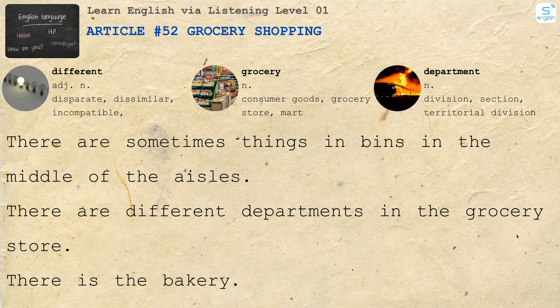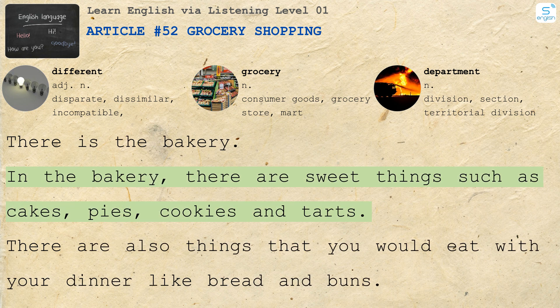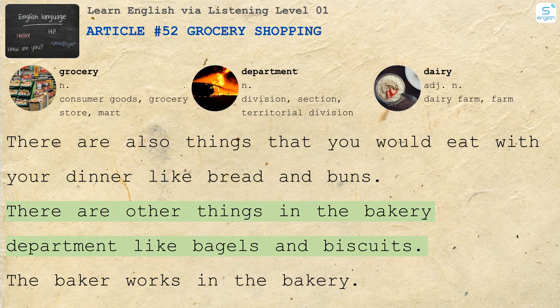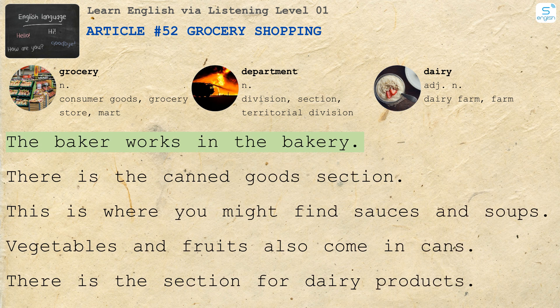There is the bakery. In the bakery, there are sweet things such as cakes, pies, cookies and tarts. There are also things that you would eat with your dinner, like bread and buns. There are other things in the bakery department like bagels and biscuits. The baker works in the bakery.